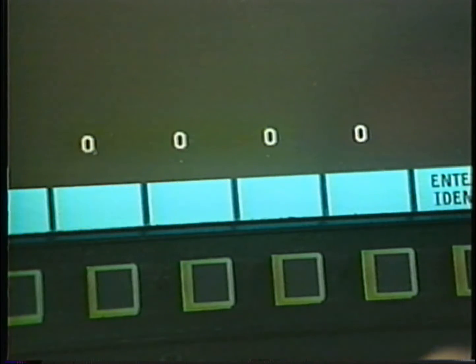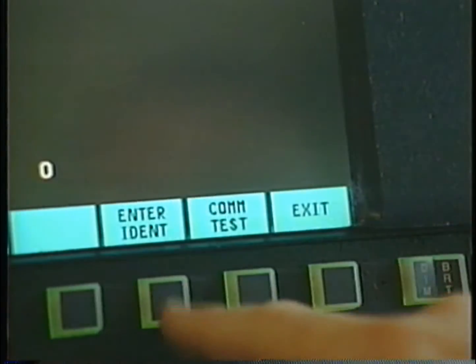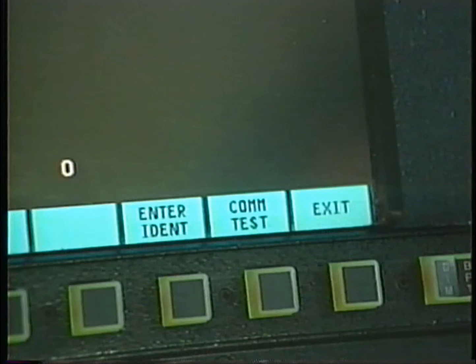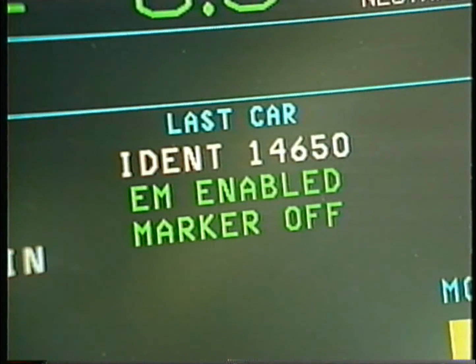To arm the system on an SD70AC, start by pressing the EOT IDENT button. Then enter the EOT identification code and press Enter IDENT. The screen will display System Unarmed. When the person at the rear of the train pushes the test button of the EOT, the COM test label changes to Arm Now. Press the Arm Now button within five seconds and the EOT status text should change to EM Enabled.